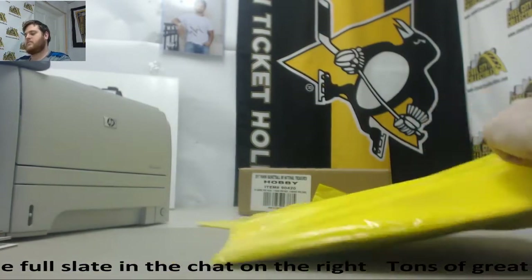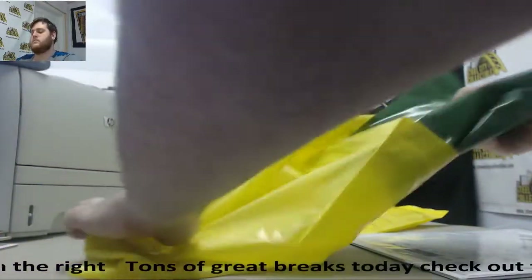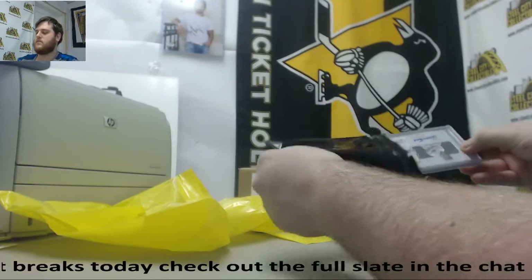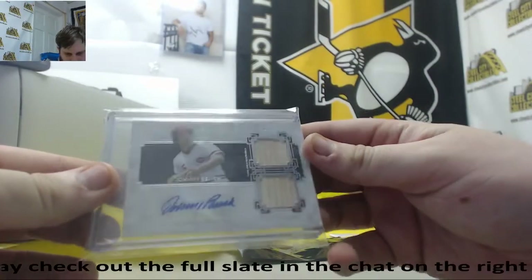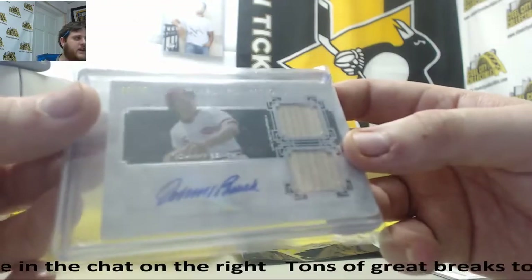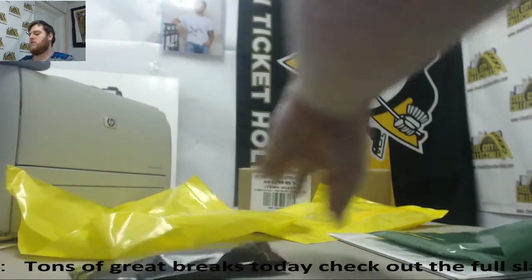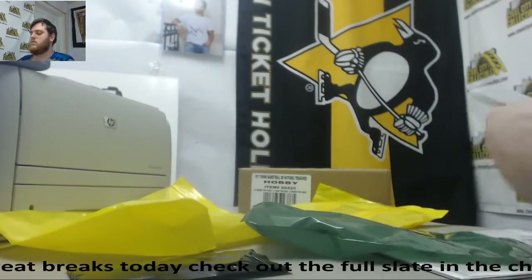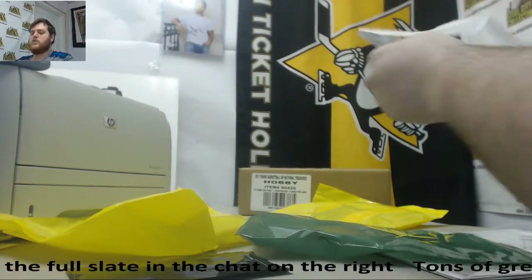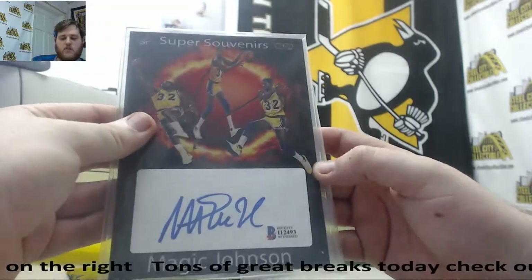Next item, let's see what we got. We got 99 of 99 from Museum Collection — dual bat relic auto, Johnny Bench. 99 of 99 Johnny Bench, nice. Super Souvenirs cut sig — Magic Johnson. It's a pretty cool piece. Super Souvenirs auto, Magic Johnson. Super Souvenirs cut sig.